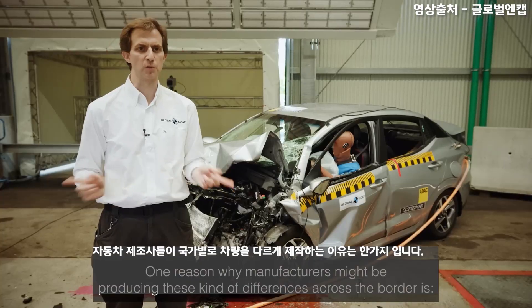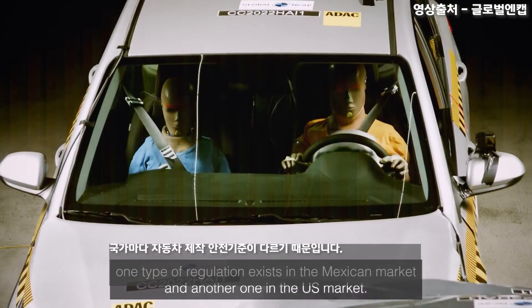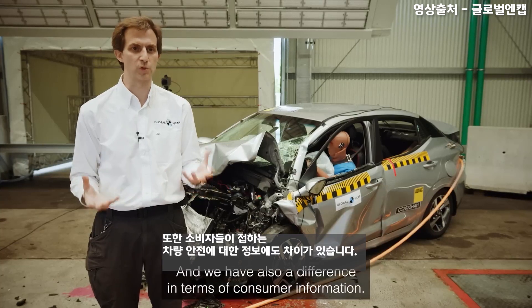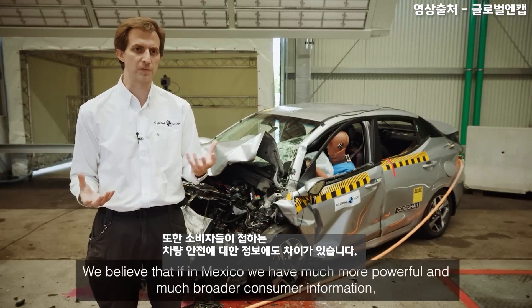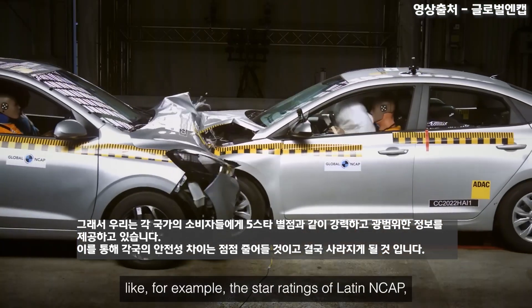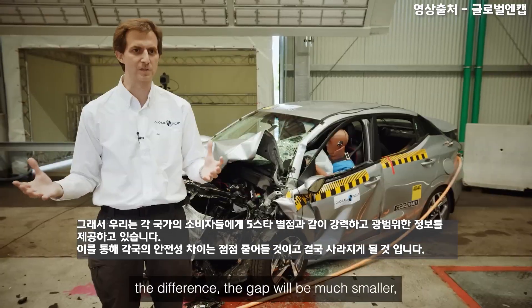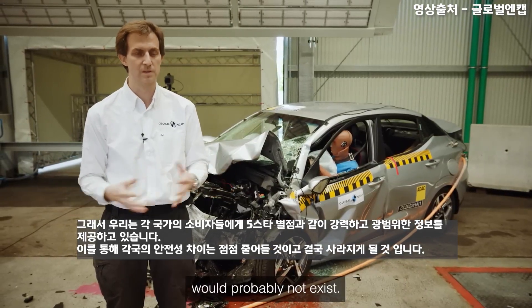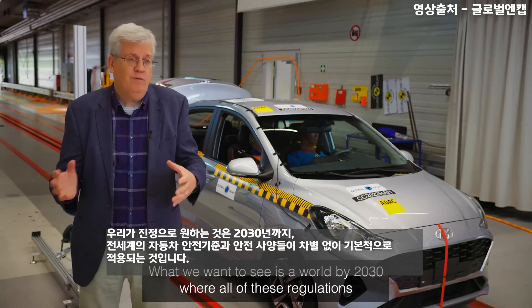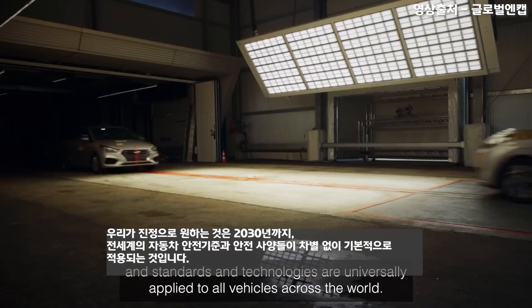One reason why manufacturers might be making these differences across the border is the difference in regulation between the Mexican and US markets. On top of that, there is also a difference in terms of consumer information. We believe that if Mexico had much more powerful and broad consumer information — such as the star ratings of Latin NCAP, as consumers have in the US — the gap would be much shorter or probably wouldn't exist. What we want to see is a world by 2030 where all these regulations, standards, and technologies are universally applied to all vehicles across the world.